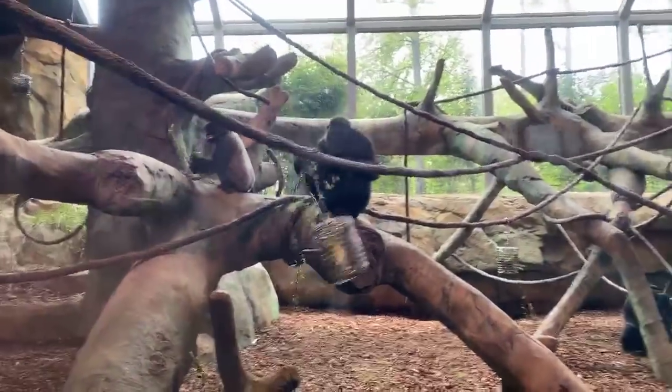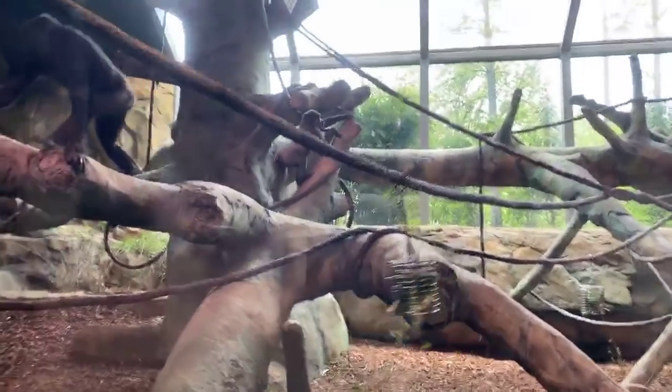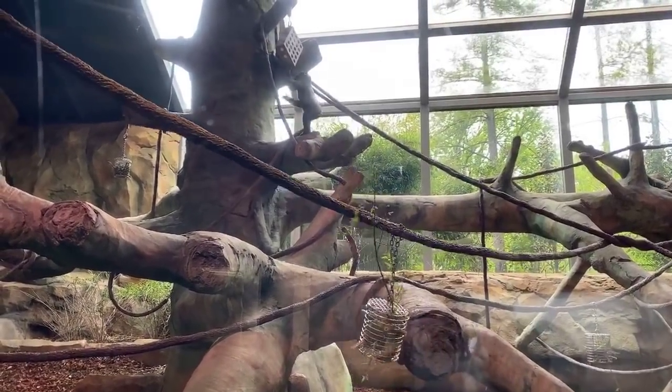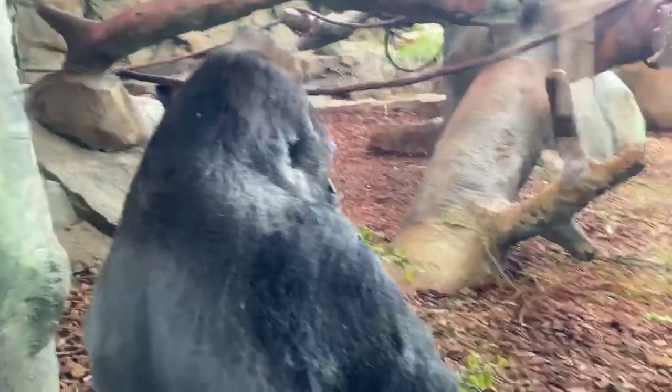Amanda asked how much they weigh. Males can get to 400 to 450 pounds — Jomo, the silverback of this group, is 400 pounds. Females can get to about 220 pounds maximum.